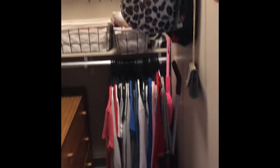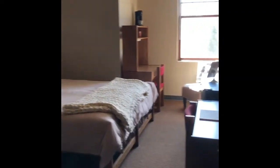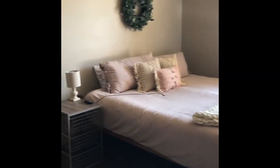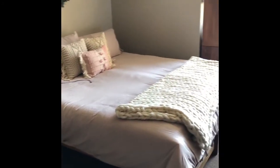As you can tell, this would usually be for two people, so two separate areas. Here is the main part of the room. Since I do not have a roommate, I was able to put my two beds together and create a king size bed.